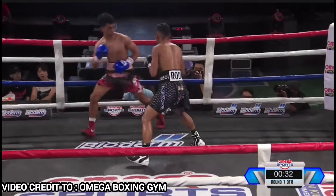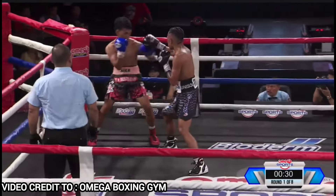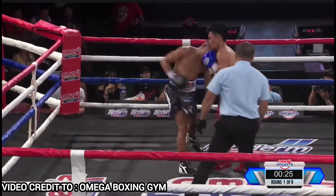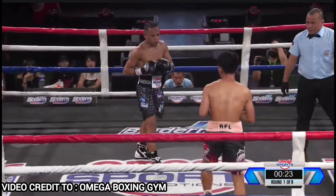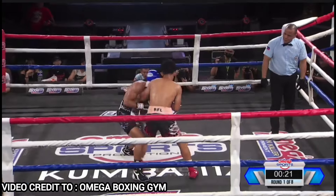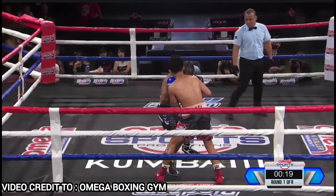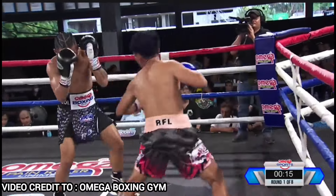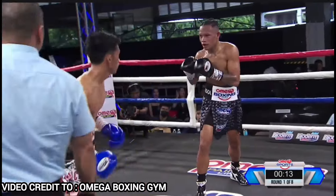Nyer almost got it with an uppercut in the middle. Good right hand by Roda. Roda was able to see that, answers with the right hand. Good right hand by Nyer. Caught Roda's attention that time.